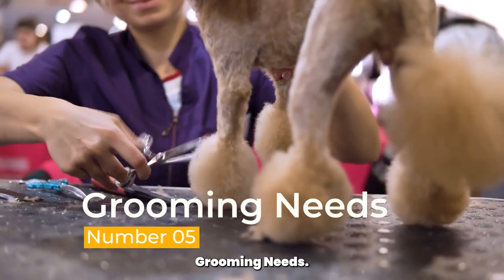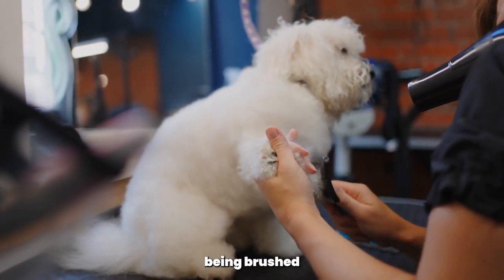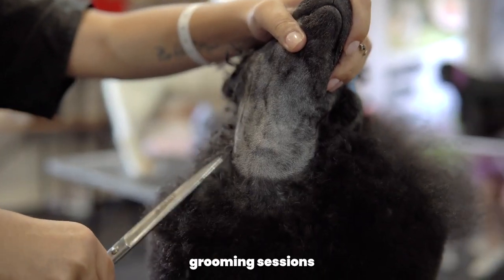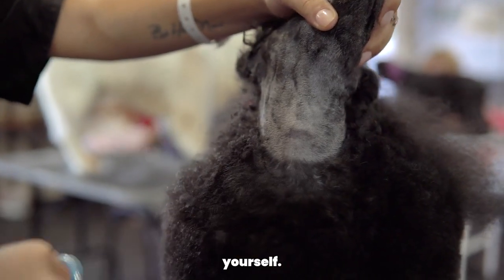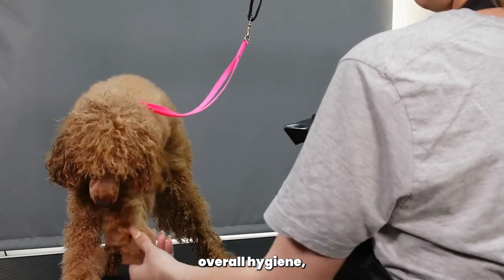Grooming Needs. Poodle Puppies have a unique coat that requires regular grooming. Get your puppy used to being brushed from an early age to prevent matting and tangles. Plan for regular grooming sessions or consider learning how to groom your Poodle yourself. Proper grooming not only keeps your puppy looking their best but also promotes overall hygiene.